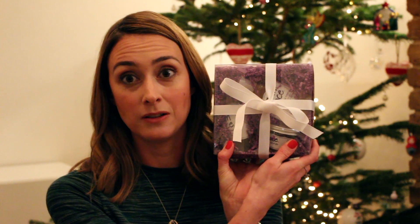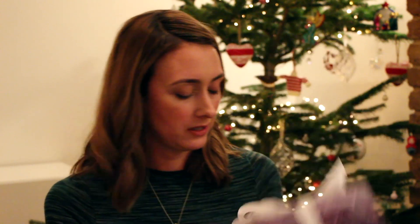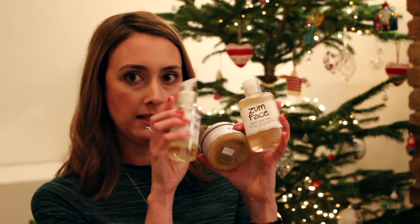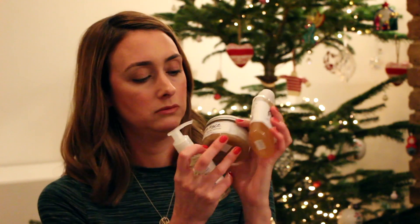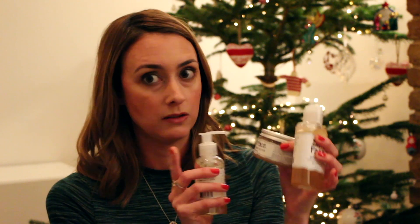The last thing is the Zoom Face gift set, which is £30 — not quite so expensive. This is three products in this lovely little box. You get a toner, a cleanser, and a scrub. The scrub is sugar based — there are no microbeads, obviously.